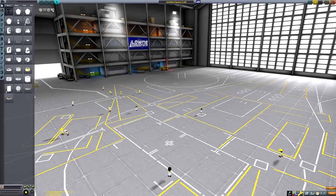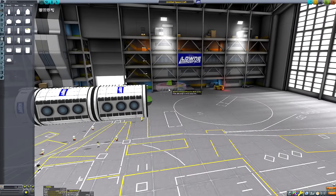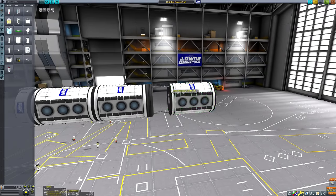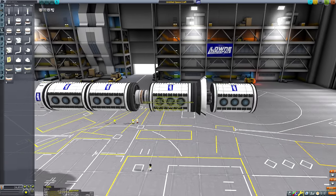Hello everyone and welcome back to another Kerbal Space Program video. This week we're going to be fulfilling a request I get an awful lot: can you build a space station in deep space? But we're also going to fulfill another question: can you build a space station that gets really really close to the sun?